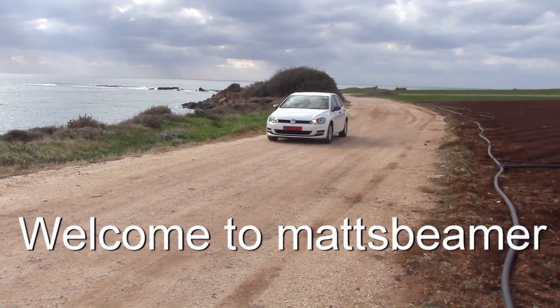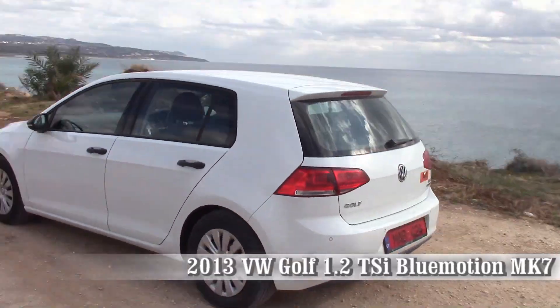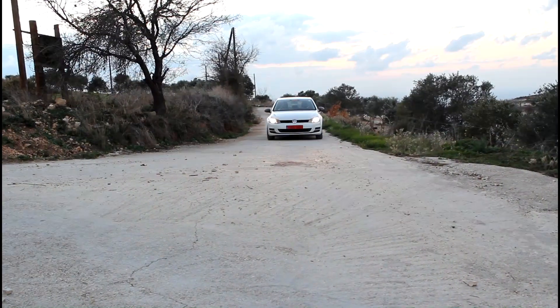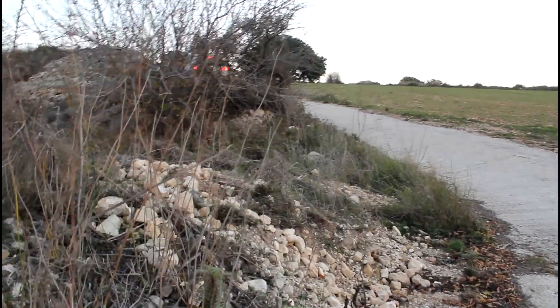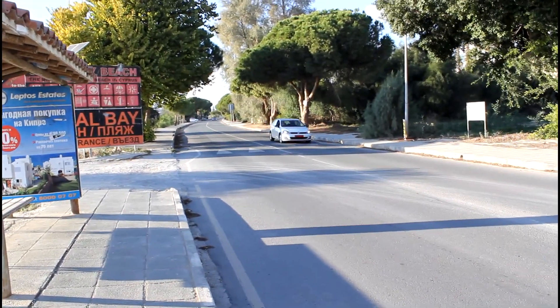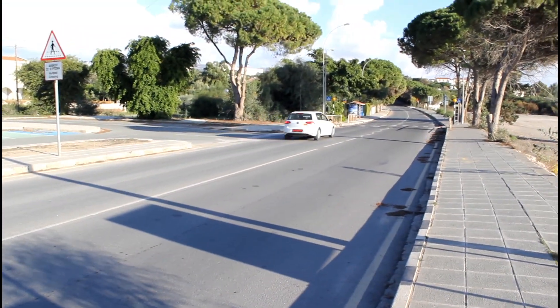Hello and welcome to Max Beamer. Today's video is me showing you around this 2013 Mark 7 Golf 1.2 TSI fitted with the Blue Motion technology in the S trim. When I arrived at the airport in Cyprus I was pleasantly surprised that the Renault Megan I was expecting to pick up was actually a Volkswagen Golf Mark 7.